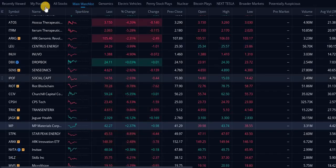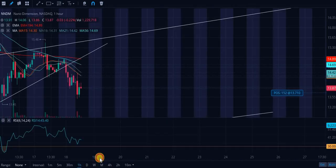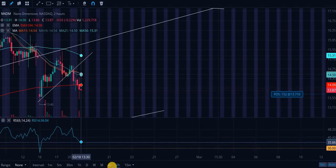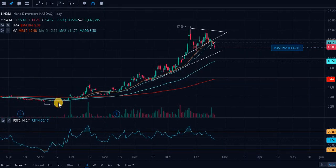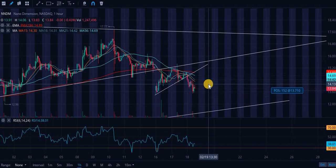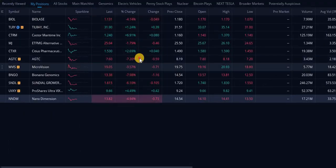Next up, NanoDimension — this might be the biggest, most obvious, easiest money play right now. We are extremely oversold. The hourly RSI is at 38, two-hour RSI is 36, four-hour RSI is 34. The daily is a little skewed but we're basically at neutral. We are extremely oversold. This is a strong buy in my opinion. Price target: $40 bear case, $80 to $100 bull case.